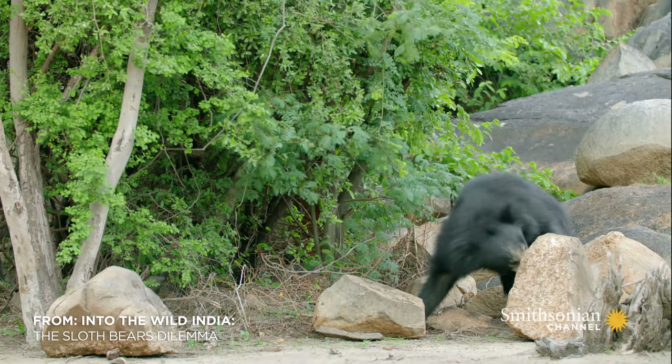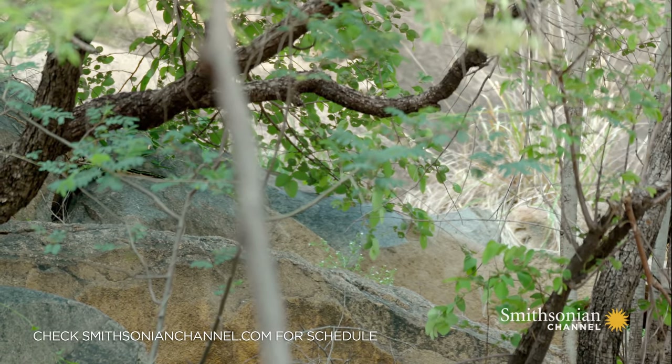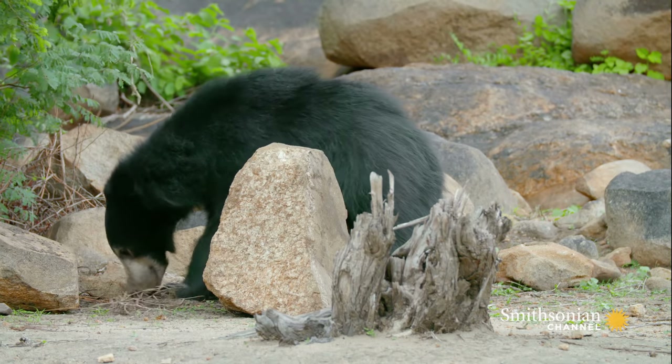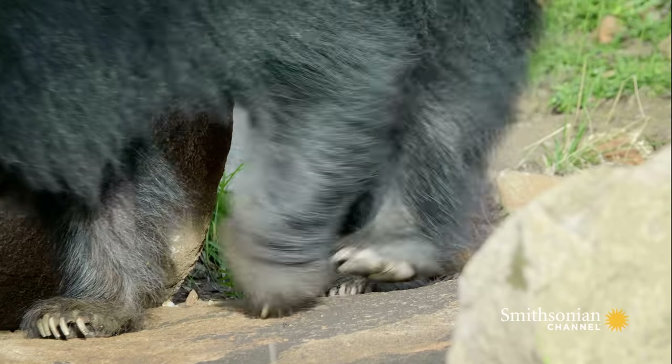After the last monsoon, the family made the most of the fruiting trees. More than three-quarters of their diet was this delicacy. But by May, the fruit has almost disappeared.